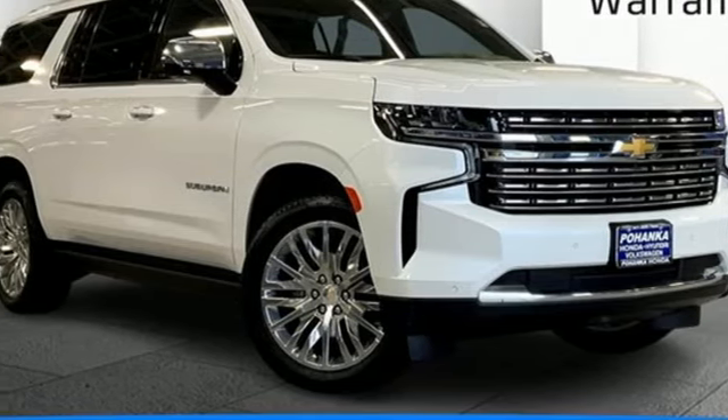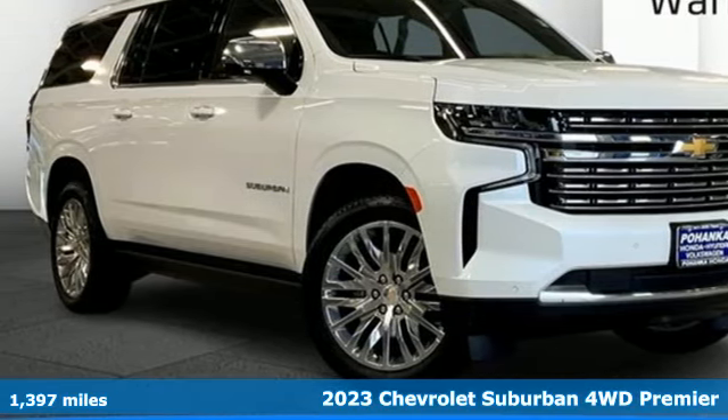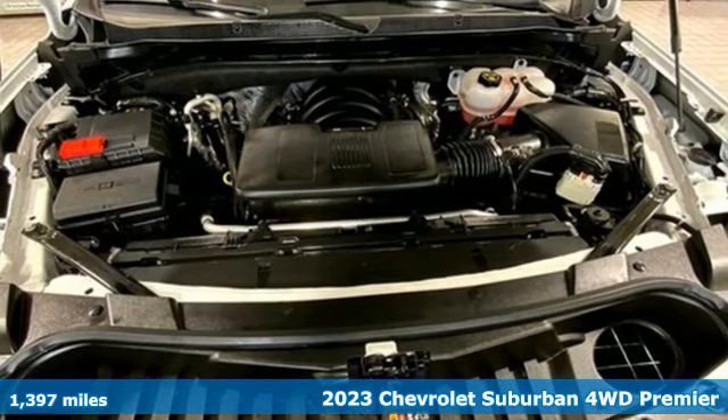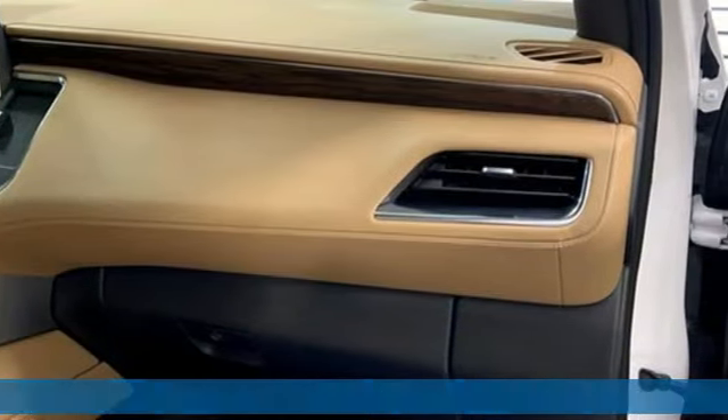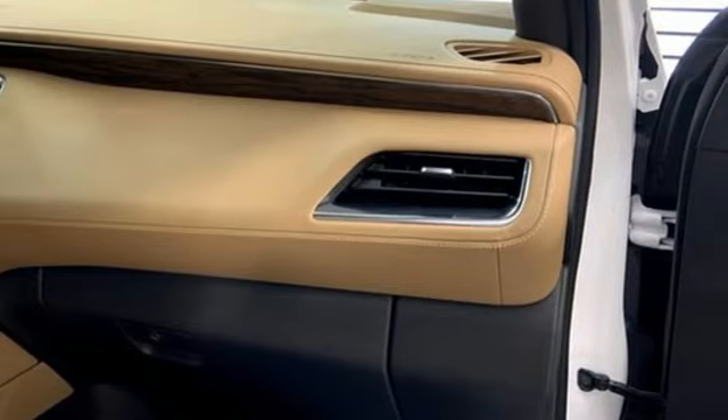It's a 2023 Chevrolet Suburban. The Suburban has dominated the road since 1935. This model continues the tradition with the power, efficiency, and adaptability you'd expect.